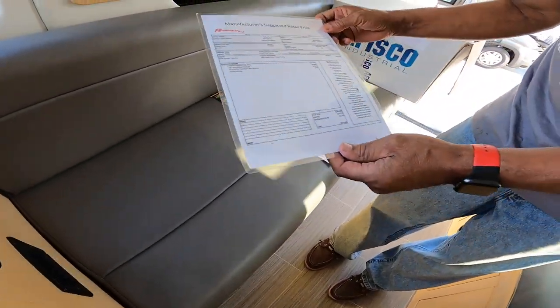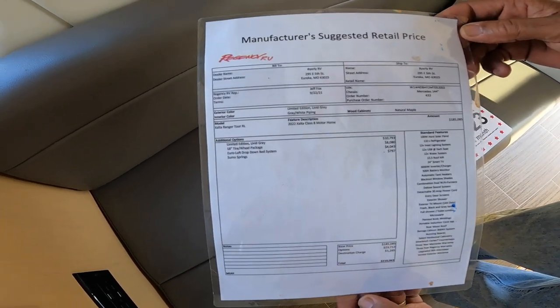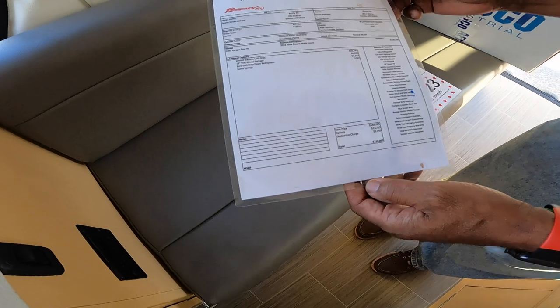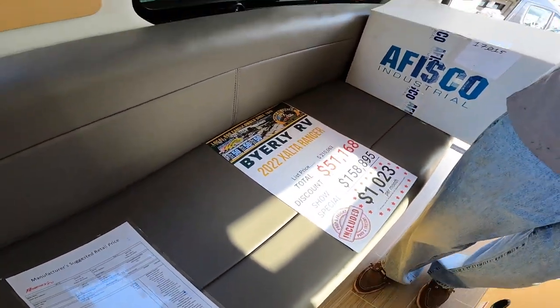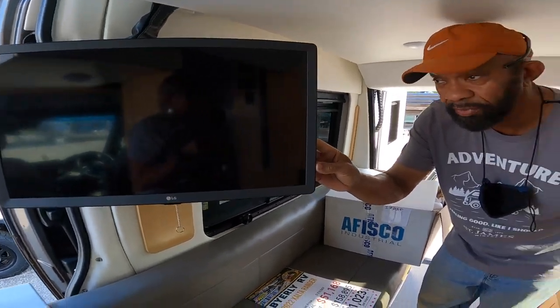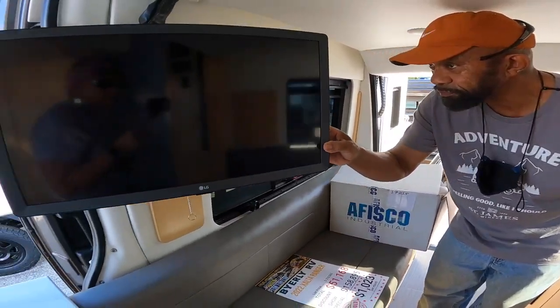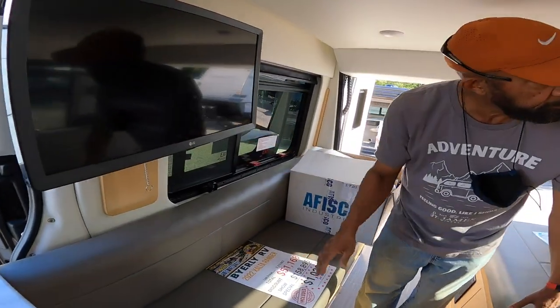Here's your suggested price — $210,000. This is really ideal — all the features. Here's your TV — thank you for the reminder, because I might have bumped right into it. It swivels, so you can see it from the front or from the back.